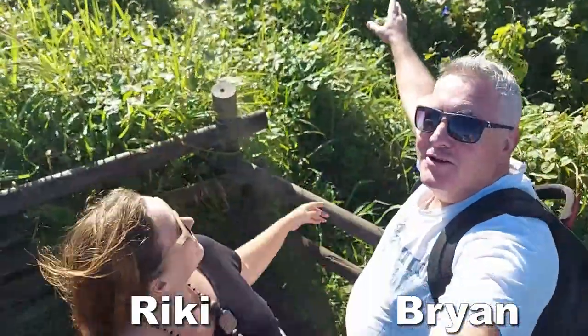Hi everyone, welcome to Trose Surf. Start the montage.